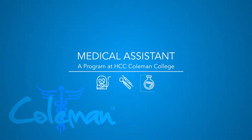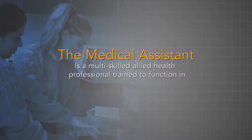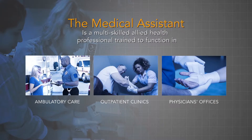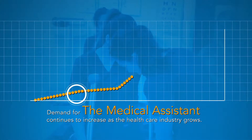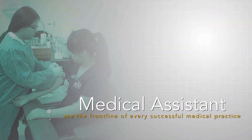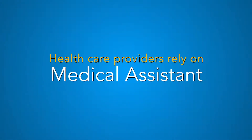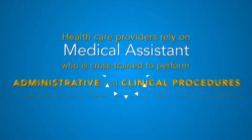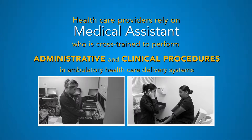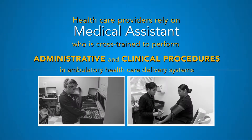Medical assisting is one of the nation's fastest-growing health careers. The medical assistant is a multi-skilled allied health professional trained to function in ambulatory care, outpatient clinics, and physician's offices. Demand for medical assistants continues to increase as the healthcare industry grows. Medical assistants are the front line of every successful medical practice. Healthcare providers rely on the medical assistant, who is cross-trained to perform administrative and clinical procedures in ambulatory healthcare delivery systems.